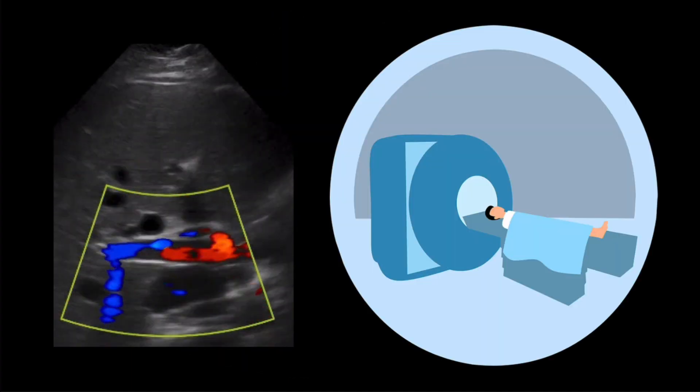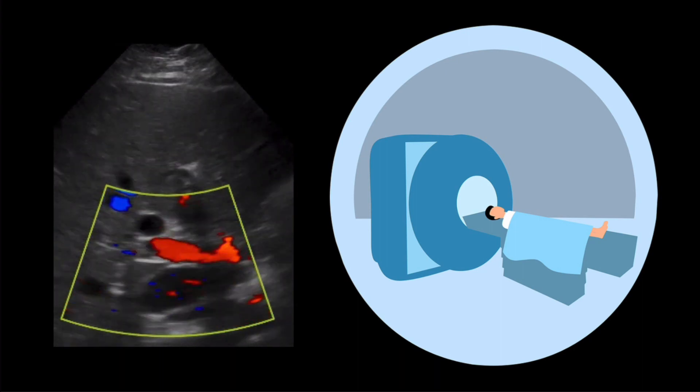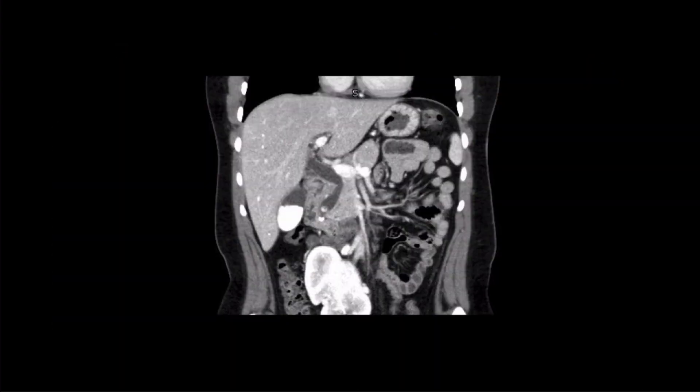Now back to our case. Given the enlarged appearance of the common bile duct and concern for an obstruction stone, a CT was obtained. The CT did show choledocholithiasis with a stone in the CBD with subsequent dilation. GI and surgery were both consulted. The patient went for ERCP with stone removal. After subsequent improvement in her symptoms and laboratory values, surgery performed a cholecystectomy two days later and the patient was discharged shortly after with symptomatic resolution.